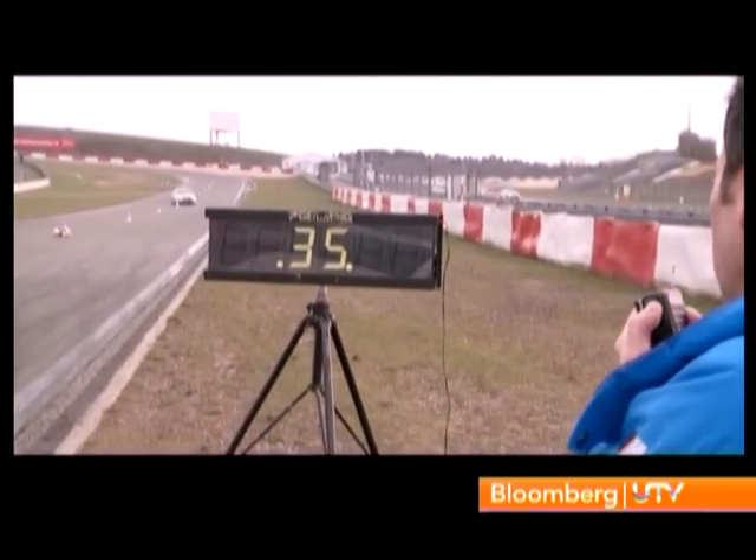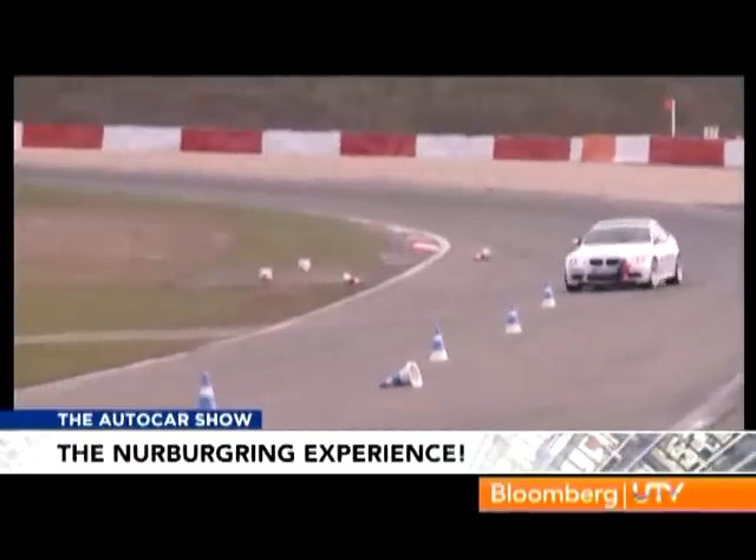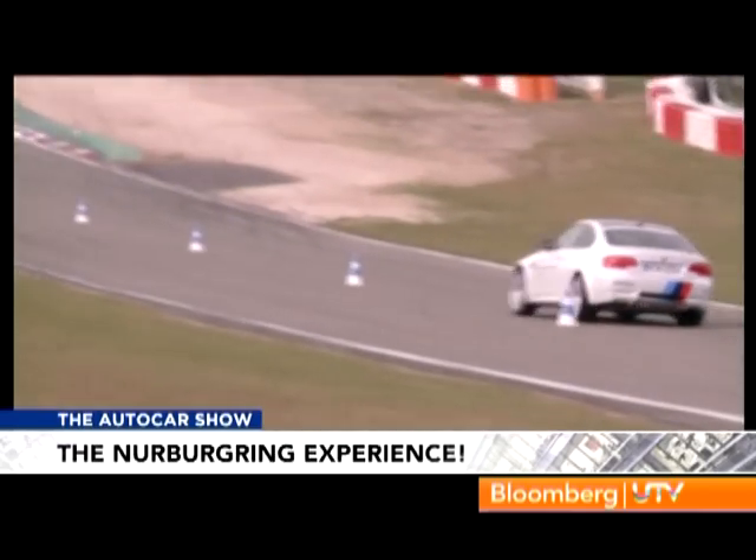The slalom is all about being smooth, balancing the car, not pushing it too much — find your correct speed and be smooth. They were timing, and I set about a 28-second drive, which I think is pretty good. The M3 is fantastic here because it's so communicative and so utterly, utterly sharp.